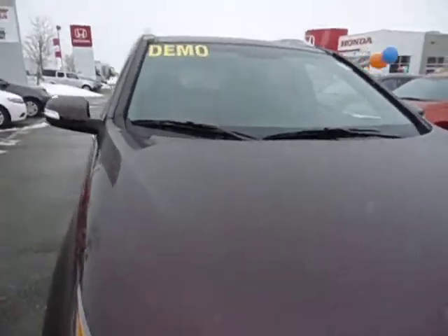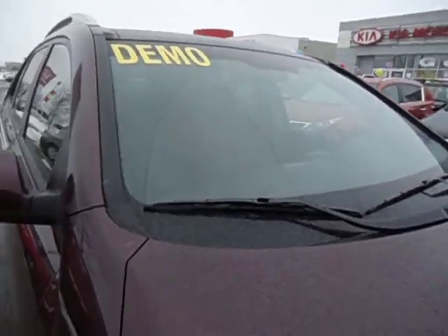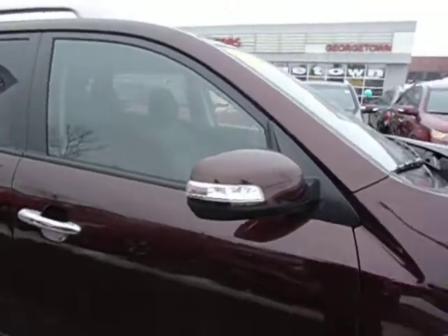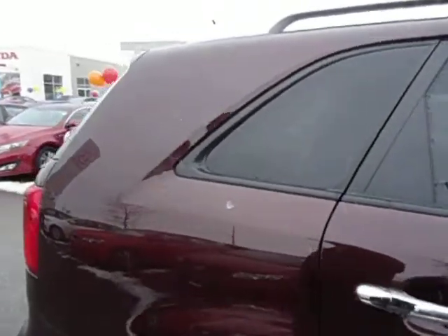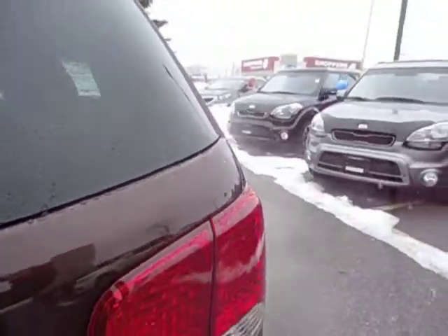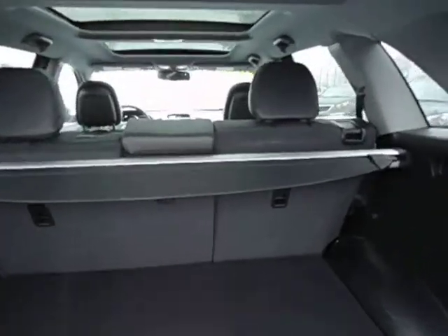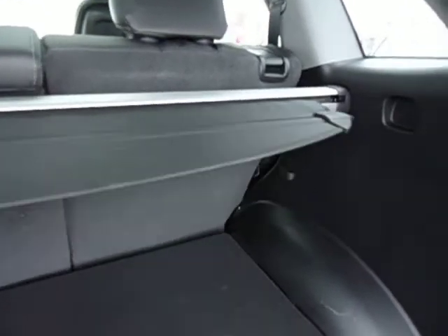This particular vehicle is actually an executive-driven demo from Kia Canada and we have it on sale this week. I hope you'll come and see it. The color is dark red cherry and I'll show you how easy it is to access the rear cargo compartment. You can see plenty of cargo space. This also includes a privacy cover and you can see the cargo space underneath the floor.